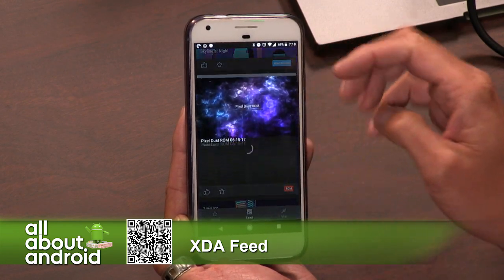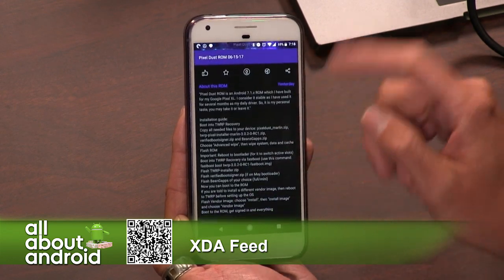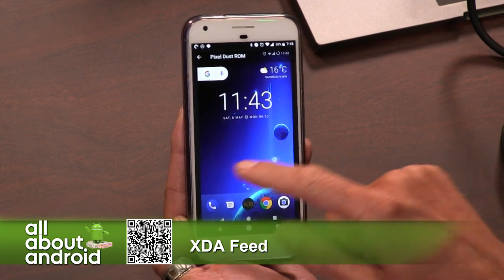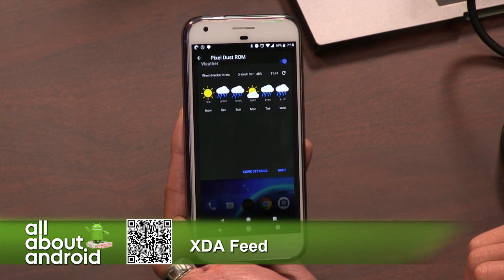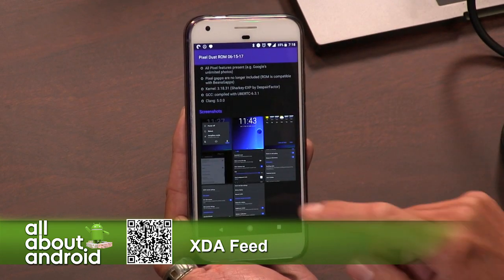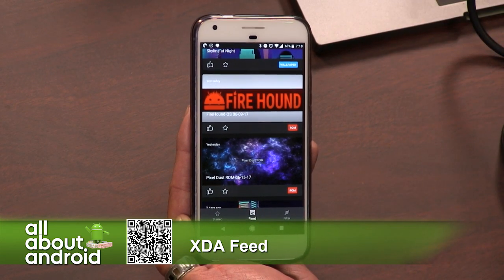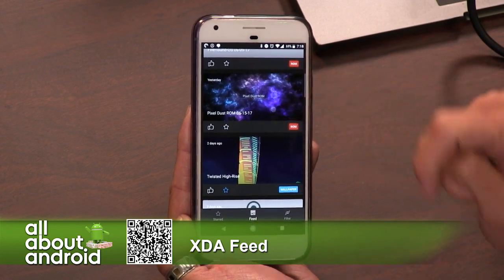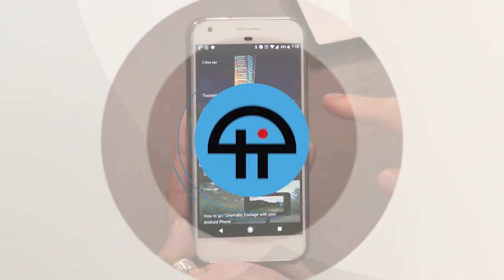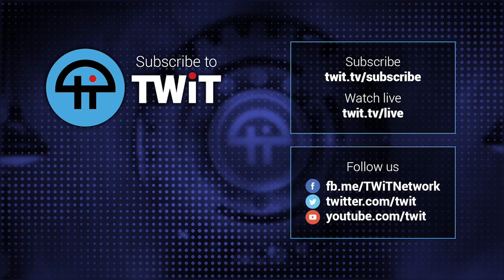It's designed really well. I love that it brings the color from the image into the design of the page itself. It's really done very well — looks great. So that is XDA Feed. If you do a search for XDA Feed in the Play Store, that's where I found it, but you can also find it on the XDA site and download it directly. Fantastic stuff. Thanks for showing that off.